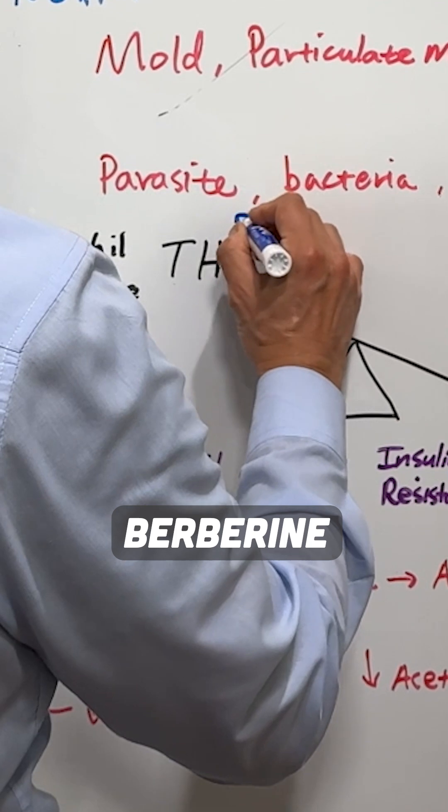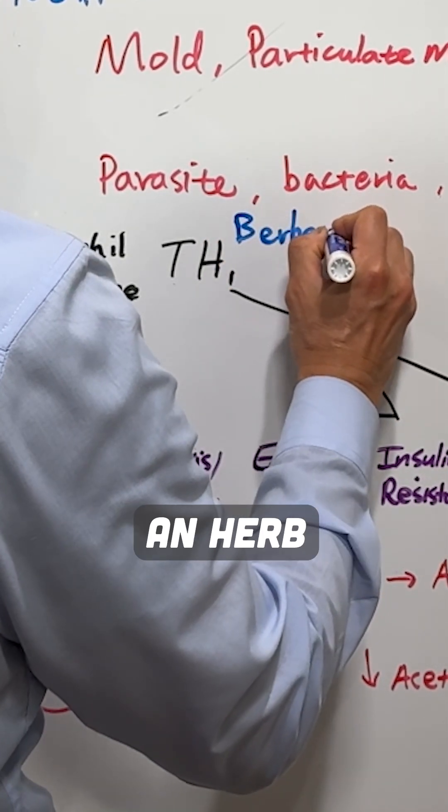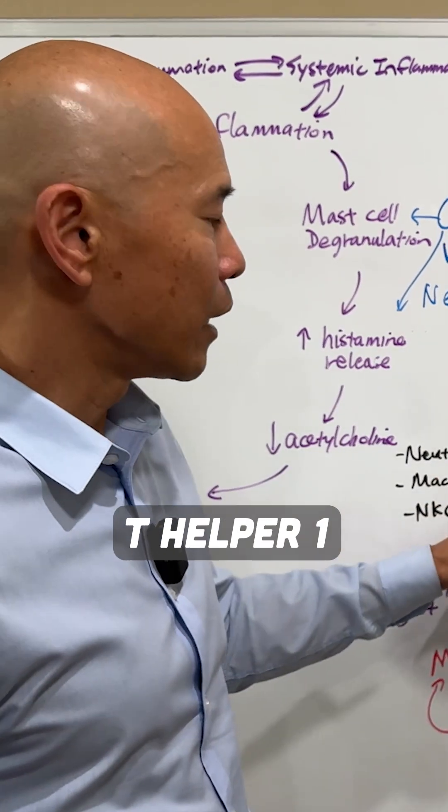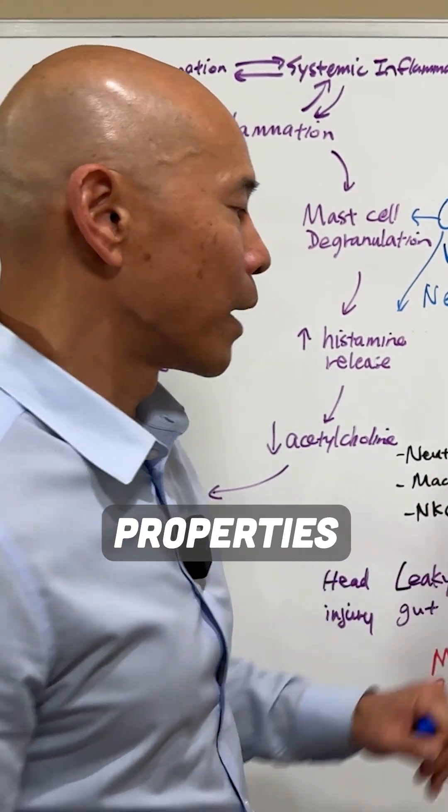We can use things like berberine. Berberine is an herb that really helps with blood sugar stability as well, but it has really great T-helper-1 supportive immune properties.